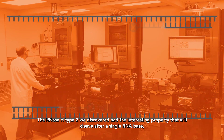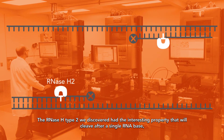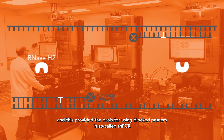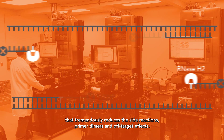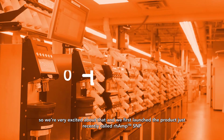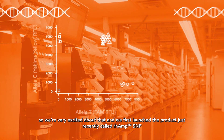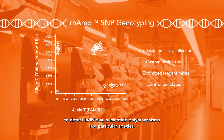RNase H type 2, we discovered, had the interesting property that it will cleave after a single RNA base. This provided the basis for using blocked primers in so-called RHP-PCR, which tremendously reduces side reactions, primer dimers, and off-target effects. We're very excited about that, and we first launched the product — recently called rhAMP SNP — to detect individual nucleotide polymorphisms in a particular species.